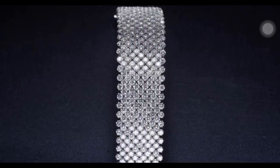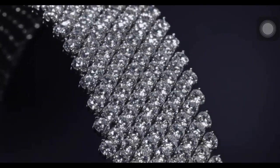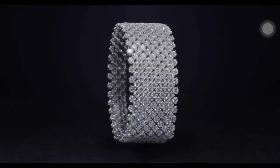Reflecting pure radiance and timeless glamour, the diamond red carpet bracelet features 396 round brilliant diamonds weighing a total of 57.42 carats, set in platinum.